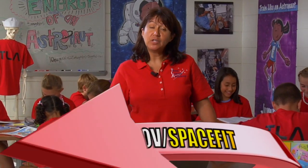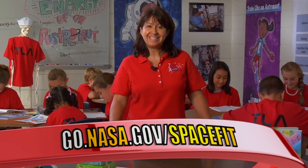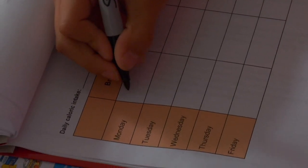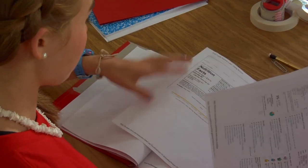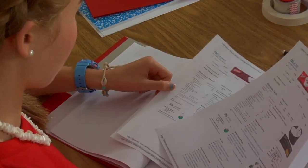This activity also requires a few additional documents available for download from our website. You will need the Energy of an Astronaut student section, Food Pyramid data sheet, the Fit Explorer five-day menu planner, the KWL chart, data sheets, and a blank sheet of paper. Plus, you can print nutrition facts labels from corn, flour, and wheat tortillas from the internet.